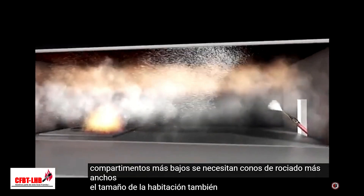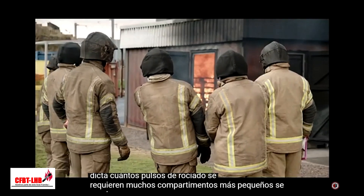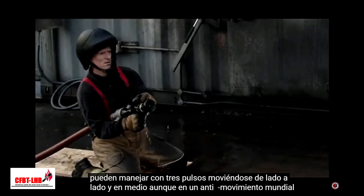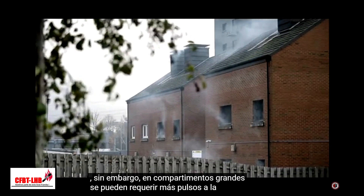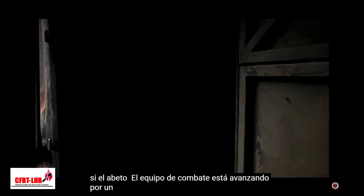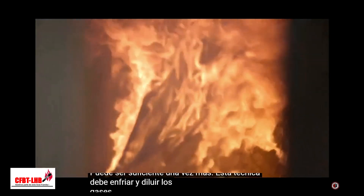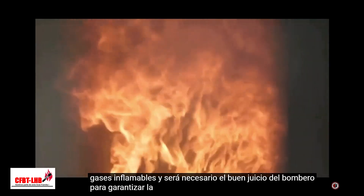The size of the room also dictates how many spray pulses are required. Many smaller compartments can be handled with three pulses, moving side, side and middle, in an anti-whirl motion. However, in large compartments, more pulses may be required. Conversely, if the firefighting crew is making their way up a corridor, only one pulse may suffice. Once again, this technique should cool and dilute the flammable gases, and sound firefighter judgment will be necessary to ensure safety.